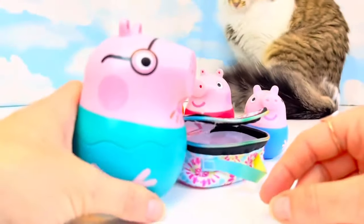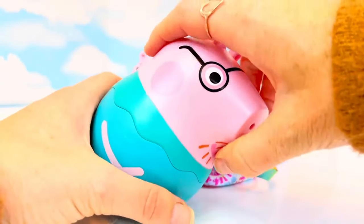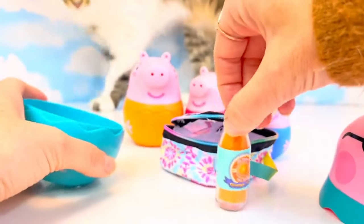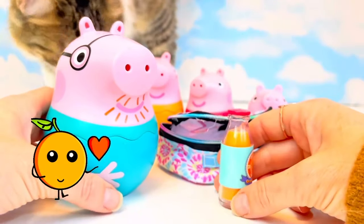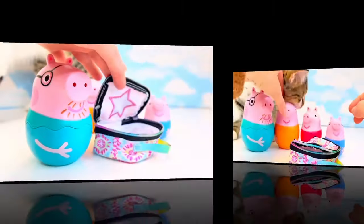Maybe Daddy Pig has something for the picnic. Let's open up. Daddy Pig has some fresh squeezed orange juice that they made themselves out of oranges. Let's put that in our bag.